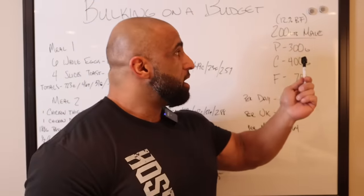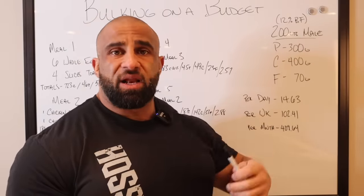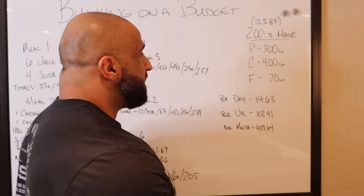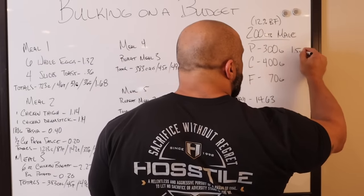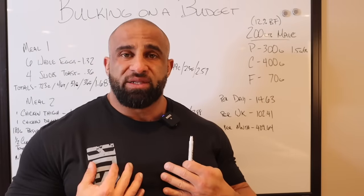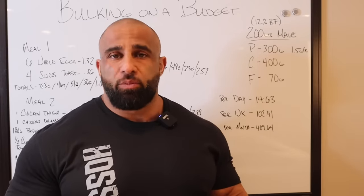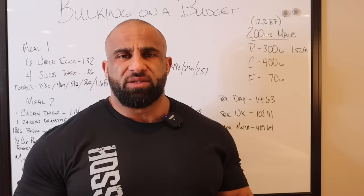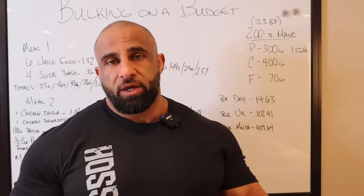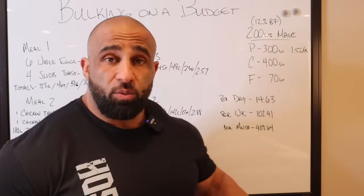This is based on a 200 pound male at 12% body fat. We're looking for 300 grams of protein, which is 1.5 grams per pound. Some people say you only need a gram per pound — I don't agree with that. I made my best gains at 1.5, even up to two grams per pound. Two grams per pound is pretty extreme, but I think 1.5 is a happy medium. I think one gram is maintenance and I don't feel like it's enough to really grow. I've noticed significant strength differences when I've increased my protein. I've also talked to a number of other pros that feel the same way, so I'm going to go with the 1.5 number.